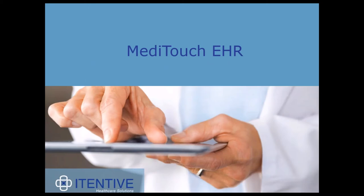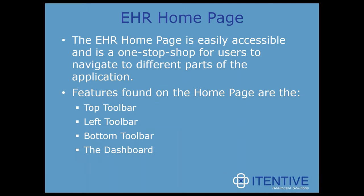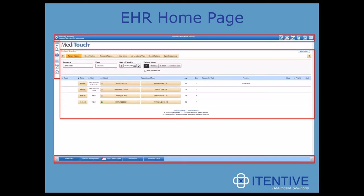Let's dive right in and look at the MetaTouch EHR and its features. When you log into HealthFusion and navigate to the EHR, the EHR homepage is the first thing you're going to see. It's easily accessible and really a one-stop shop for users to navigate to different parts of the application. Features found on the homepage are the top, left, and bottom toolbars, and then you have the dashboard. These are all the areas we're going to look at in more detail.